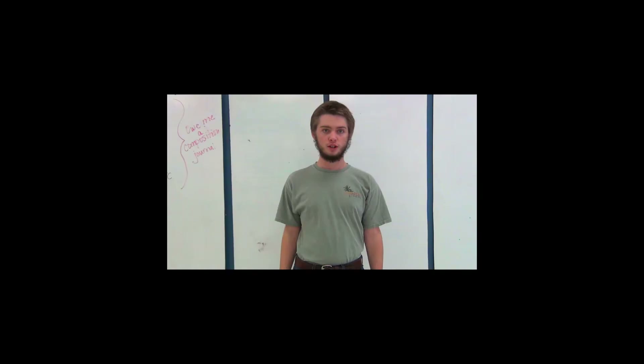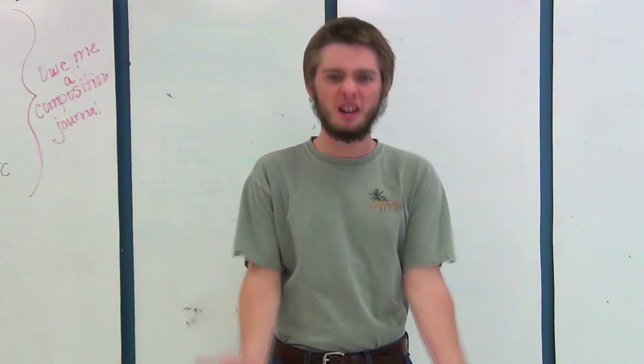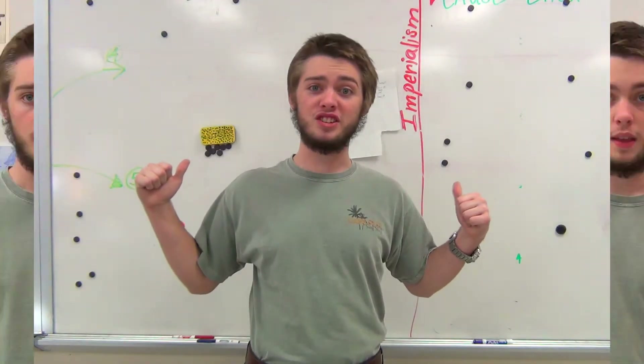Don't believe me? Just listen to this guy who has his shirt tucked in. Don't have a whiteboard? You got a chalkboard? Throw your chalkboard out and get a whiteboard. I'm sure you can do it. You can turn a disgusting looking whiteboard into something great.